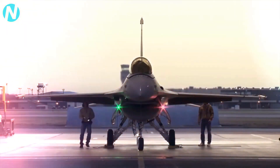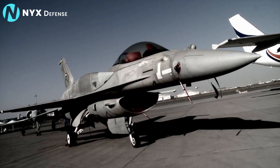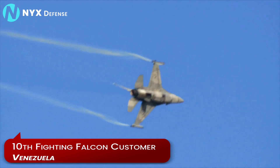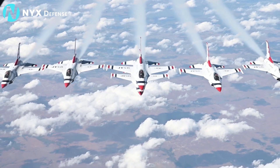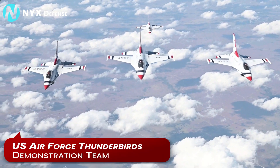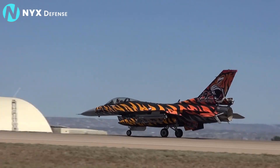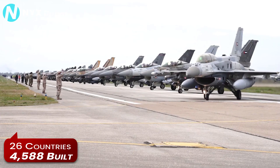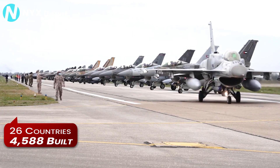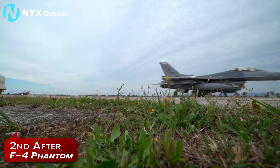Its early success in combat combined with its relatively low cost and versatility made the F-16 a hot seller. By May 1982, Venezuela was already the 10th Fighting Falcon customer. In April 1983, the US Air Force Thunderbirds demonstration team flew its first public air show with F-16s. From Turkey to Thailand, the F-16 was in high demand. Today this fighter is or has been operated by 26 countries, and 4,588 have been built, making the F-16 the second-most produced American supersonic jet fighter after the F-4 Phantom.